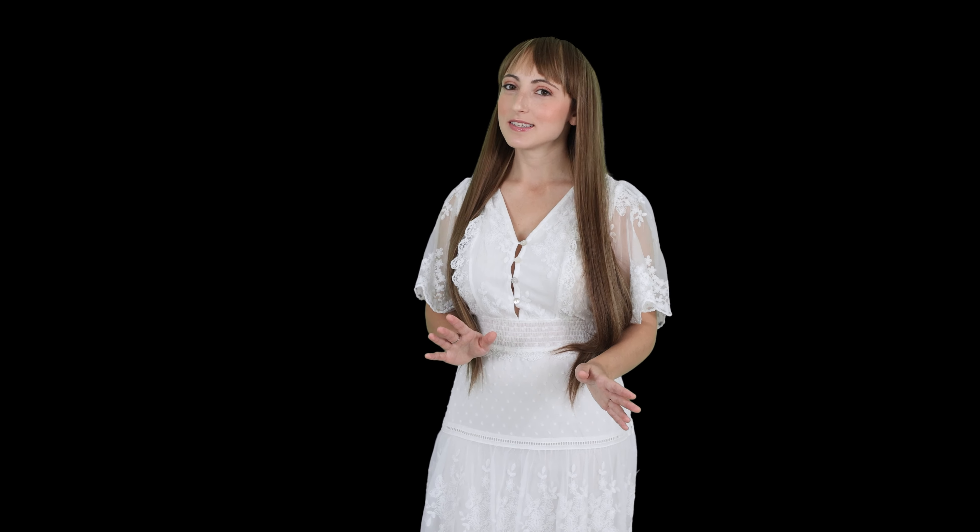Some of the most commonly ordered shapes are rectangles, circles, arches, and ovals. The mirror can be ordered frameless or you can choose your perfect frame.